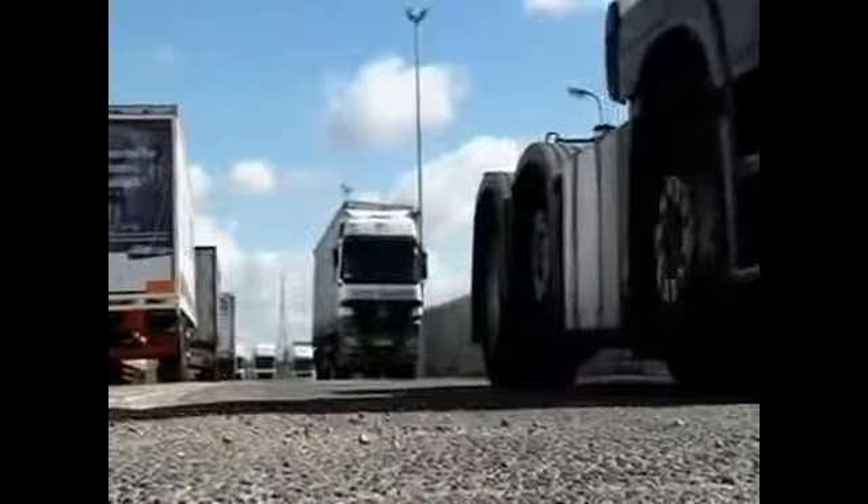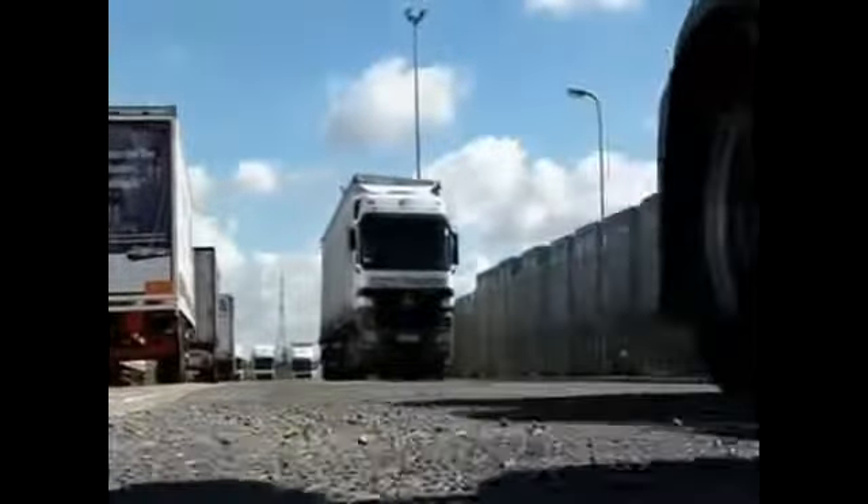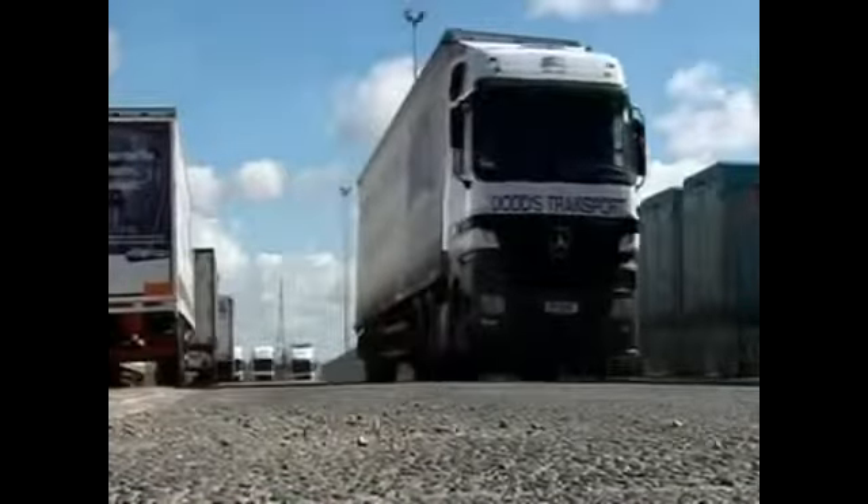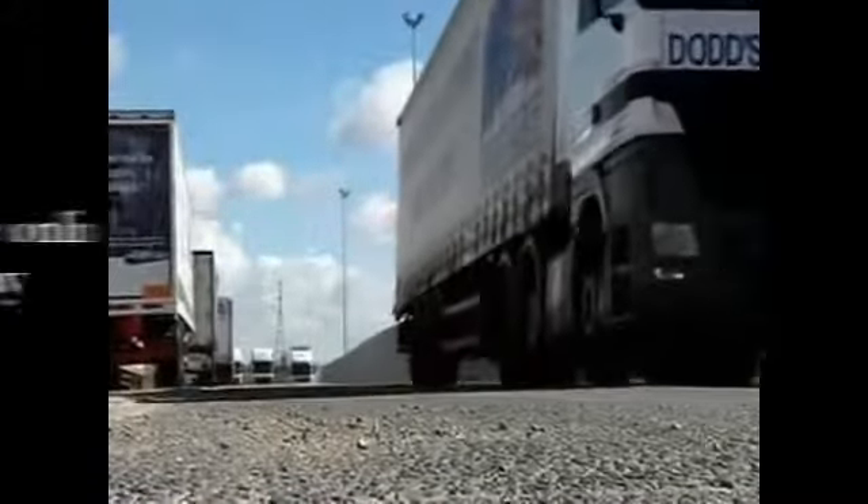With diesel costs the biggest single expense for hauliers, anything that reduces the fuel bill is worth a trial. Mark Norman, BBC Southeast Today, Sittingbourne.